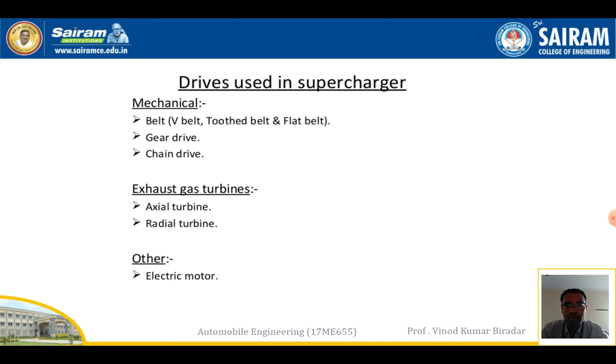To supply power to the supercharger, various drives are used: V-belt, flat belt, gear drive, or chain drive. For exhaust-driven superchargers, axial turbines or radial turbines are used. Alternatively, an electric motor or the engine itself can be used.